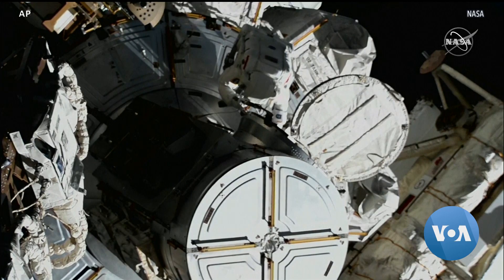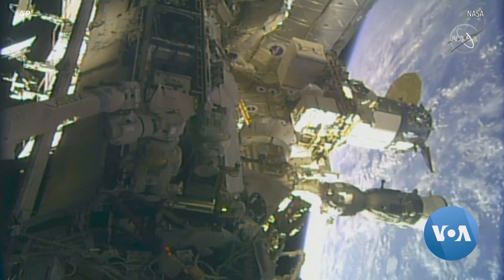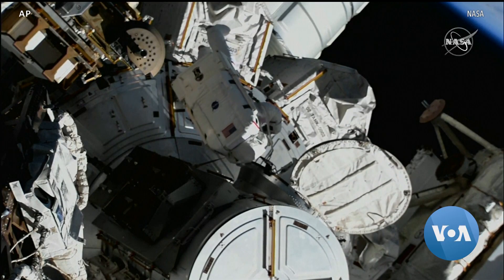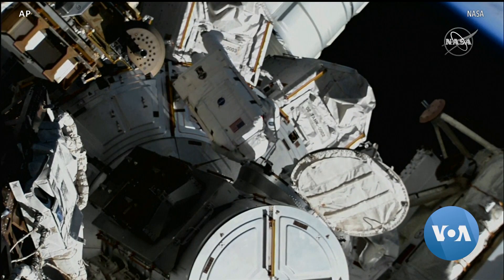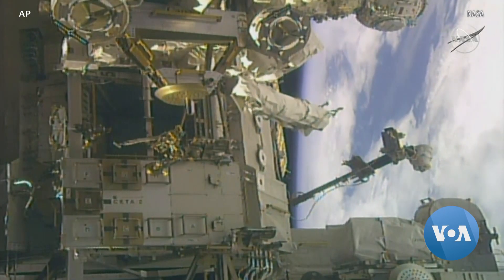In other out-of-this-world news, NASA astronauts John Quesada and Frank Rubio spacewalked this week to upgrade the International Space Station's solar arrays. Space.com reports the fully upgraded system, as yet incomplete, could boost the station's electric supply by 20 to 30 percent.